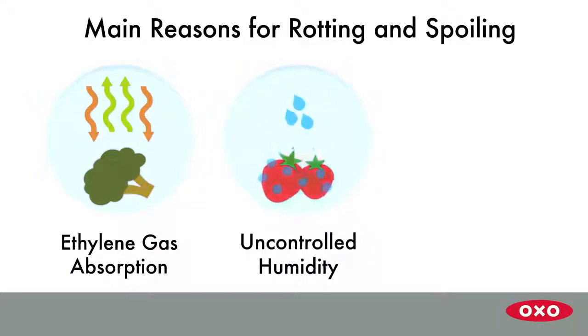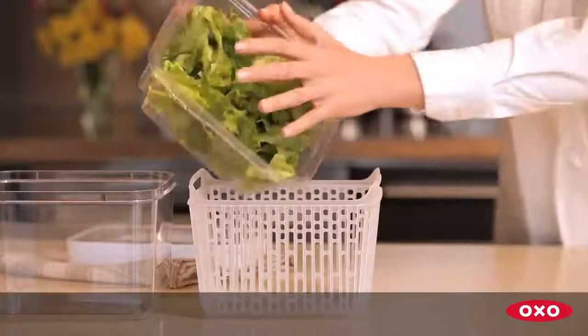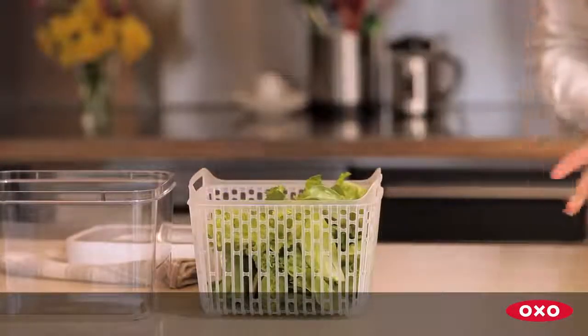Typically, when produce is stored, humidity isn't controlled properly and moisture gets trapped. These are the main reasons produce rots and spoils. What if there was a way to keep produce fresh longer?